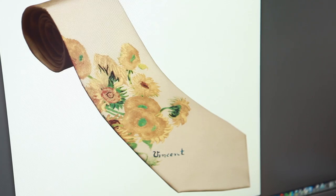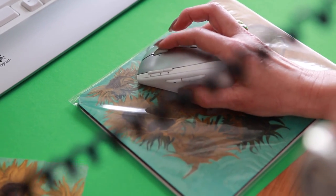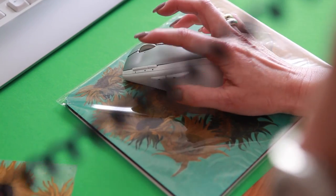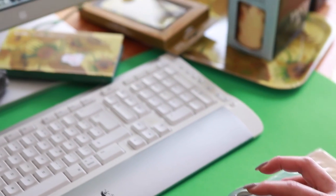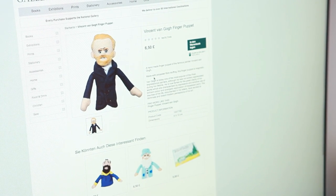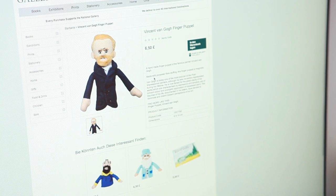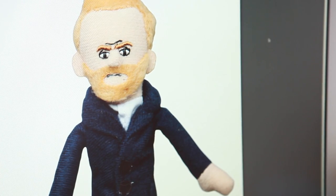Or what would also be a very nice idea — if you would be interested in a lovely little Vincent van Gogh finger puppet. It's a very nice idea. It's made with polyester fibre and the finger puppet is magnetic so you can't lose it. I think it's an excellent thing to have.